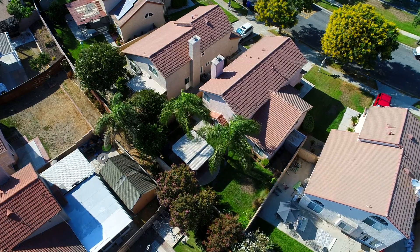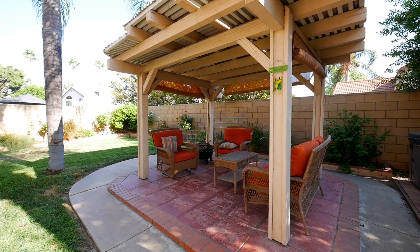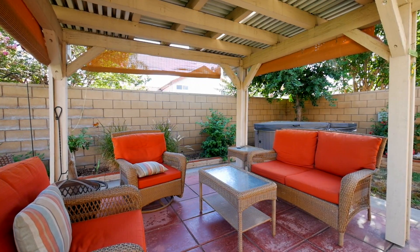This home is also conveniently located to schools, parks, and shopping, with only 10 minutes from the 10, the 15, and 210 freeways and very close to Victoria Gardens.